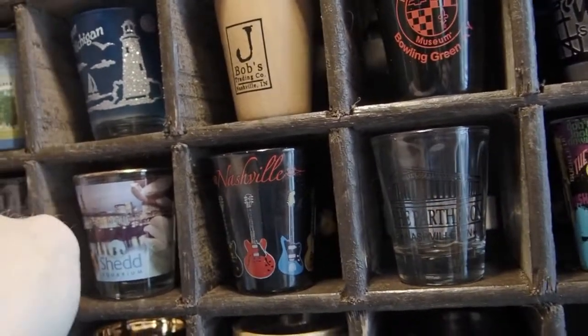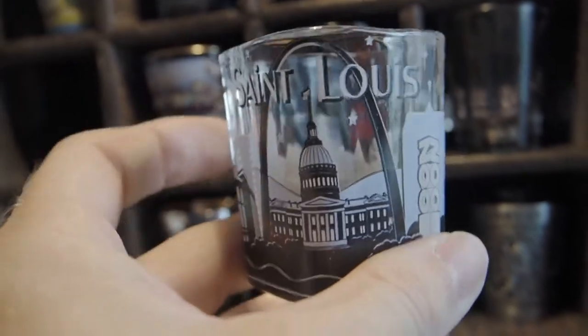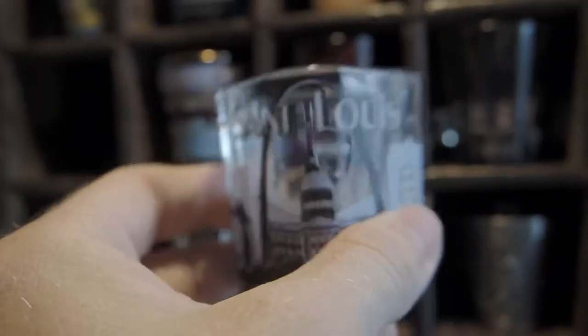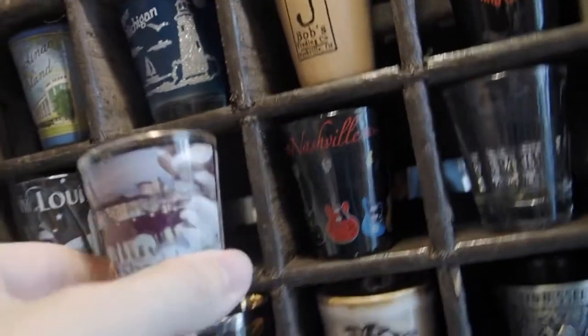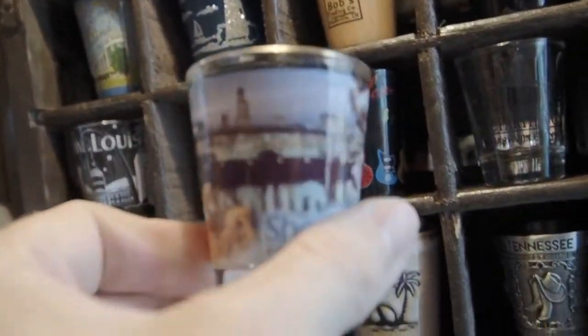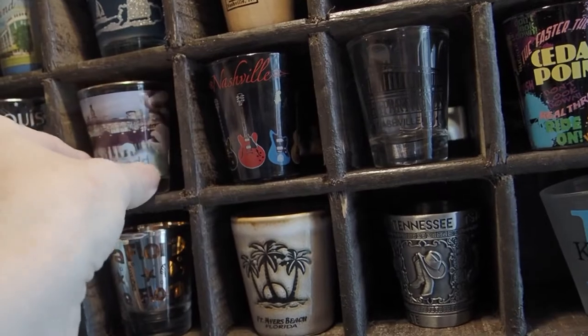And then we have a little bit of a change of pace — a square shot glass from St. Louis with the arch, of course. Kind of put it at an angle. And next is the Shedd Aquarium in Chicago, just a glass shot glass with pictures on it. All these kiddie places still have shot glasses.